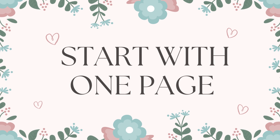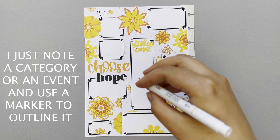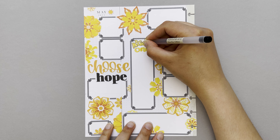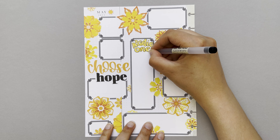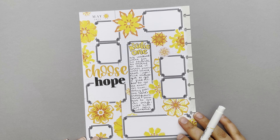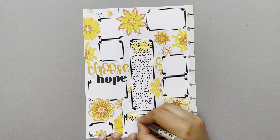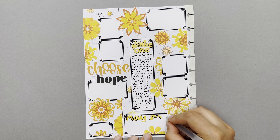I know it can be a bit daunting to start journaling. You can feel like you won't know what to write or that there's not enough time to fit it in. When I don't journal for a few weeks and have to make up for all the days missed, I spend so much time on that. But it doesn't have to be that way. That's why if you're just starting out and want to document more but don't want to fully commit, I suggest just starting small and using one page a month.